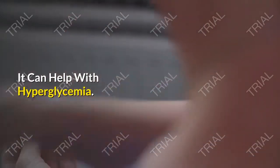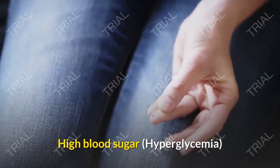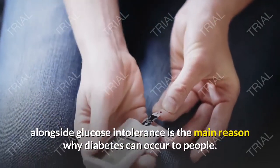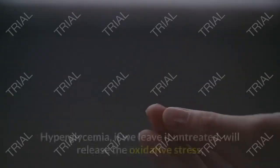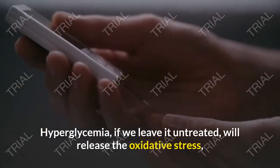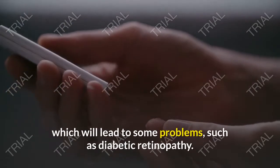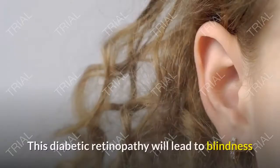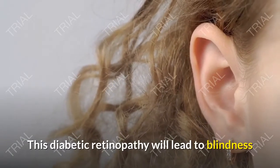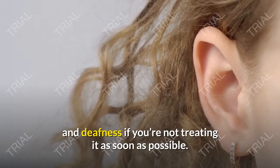It Can Help With Hyperglycemia. High blood sugar, or hyperglycemia, alongside glucose intolerance is the main reason why diabetes can occur. Hyperglycemia, if left untreated, will release oxidative stress, which will lead to problems such as diabetic retinopathy. This diabetic retinopathy will lead to blindness if not treated as soon as possible.